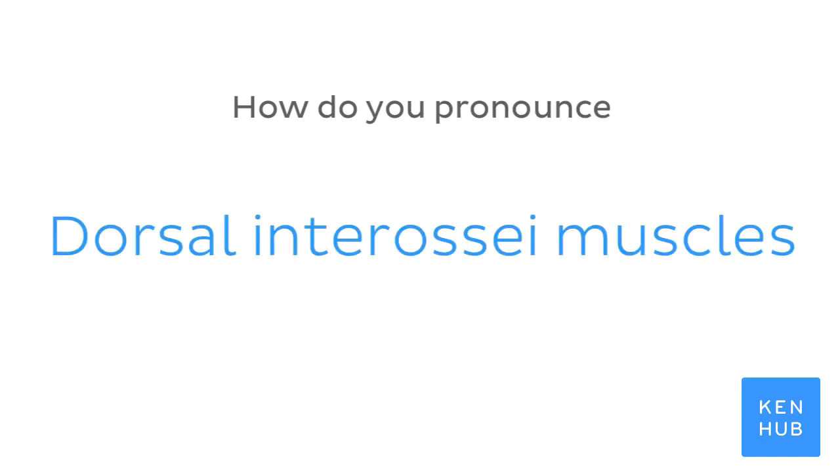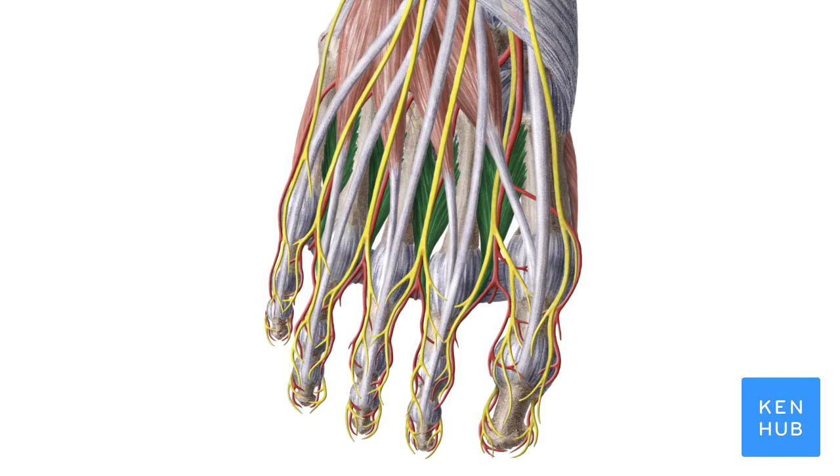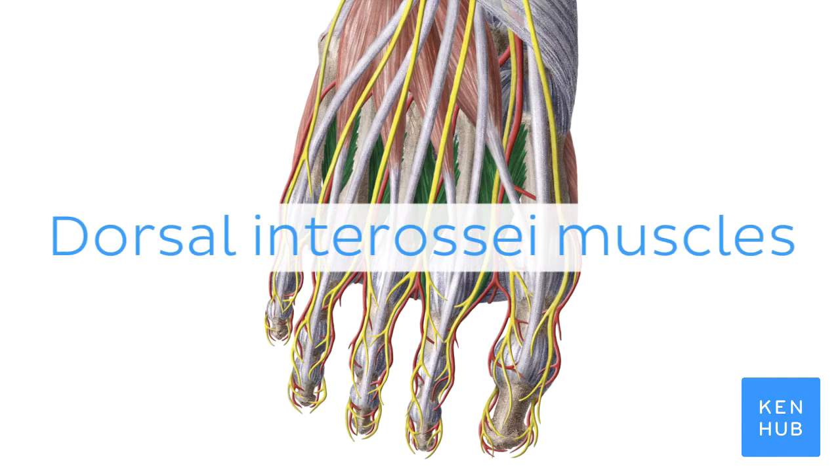How do you pronounce dorsal interossei muscles? Dorsal interossei muscles.